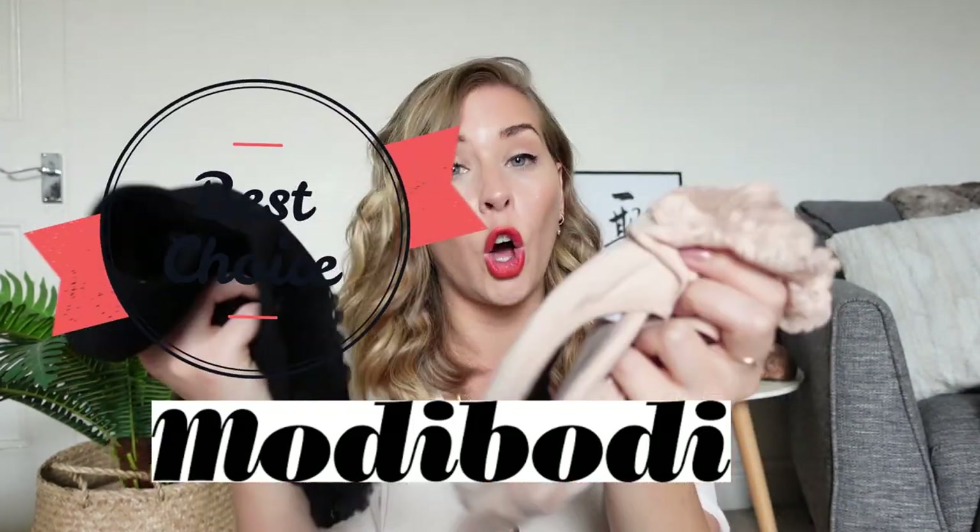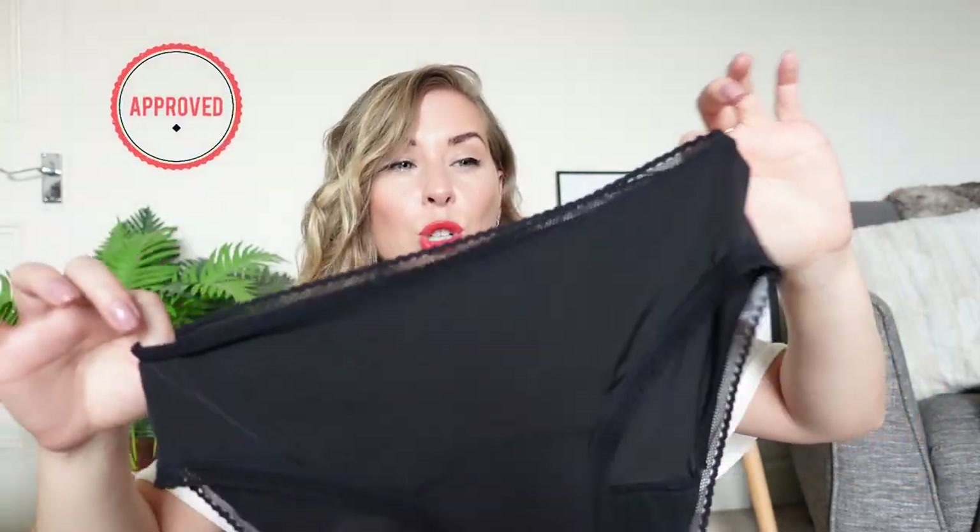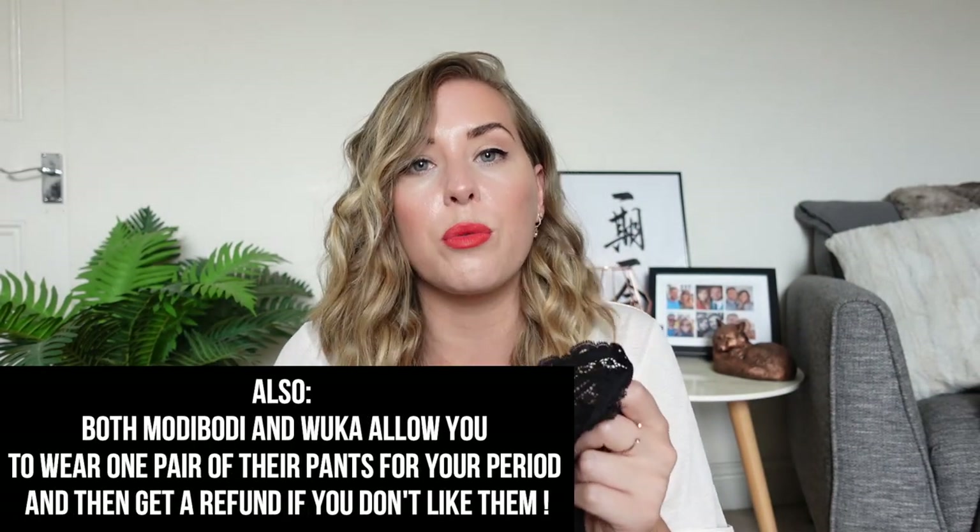If you just want someone to say which one to go for, personally for me Modibodi are the winners. For the price — mid-range out of all of these — they are the most comfortable, the softest, I like the different styles and colours, and they're easy to get hold of in the UK in all absorbencies. If you're on a really tight budget, the moderate flow Sainsbury's ones at £10 a pair are okay, but just be aware they haven't washed very well and probably won't last long. Modibodi and Thinx have both washed really well and should last about two years per pair, so it's an investment but worth it in the long run.